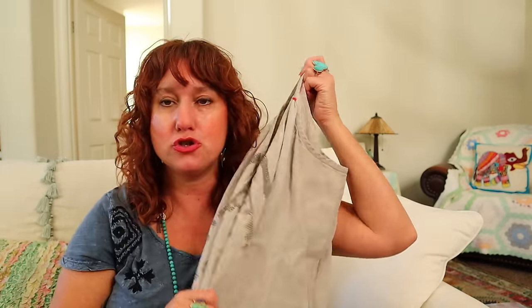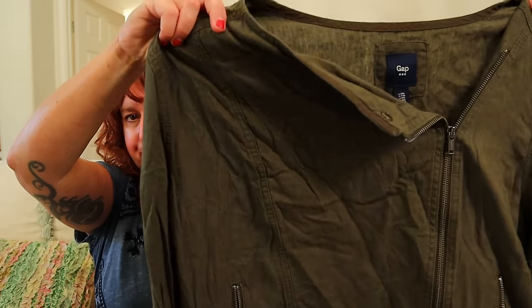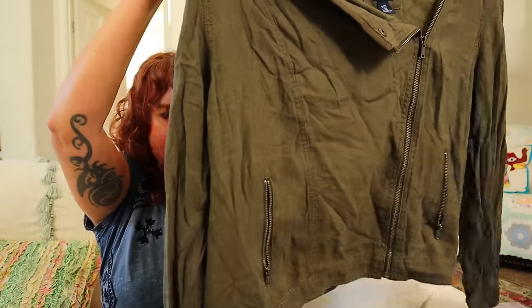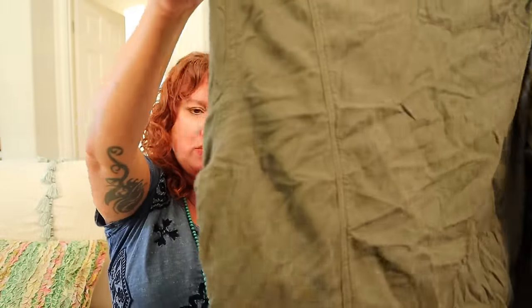And another linen piece to end us off is a women's jacket. It's by Gap and it's an XXL, and it's a linen side zip — sort of a moto style — but it's an olive green linen, so I think someone will want that. You are the best to stay here with me through this whole video. I appreciate you so very much. Let's chat in the comments, and I'll see you next time friends. Bye!